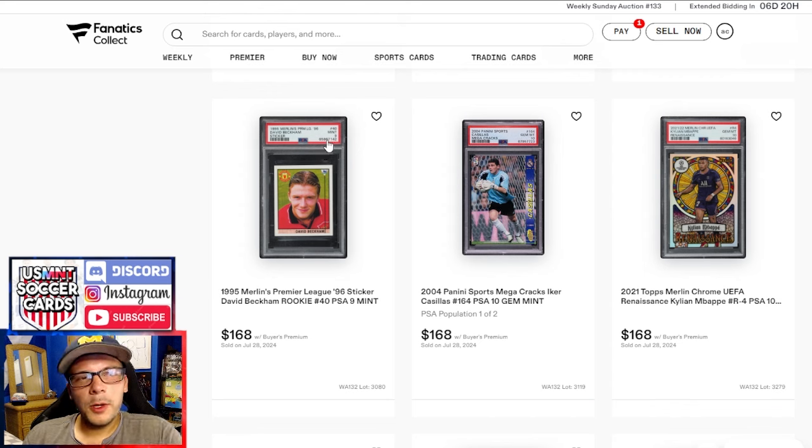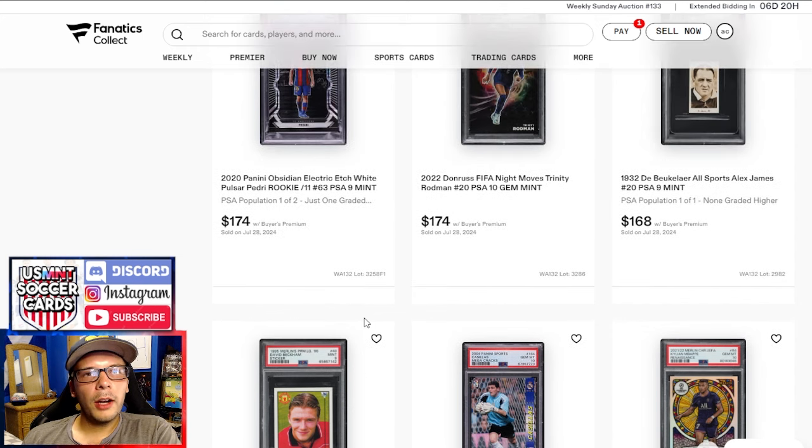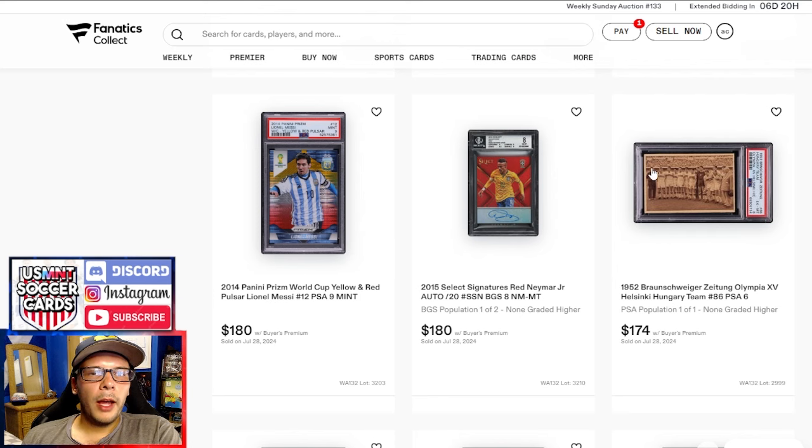Then a 1932 Alex James in a PSA 9 — pop 1 of 1, none higher, goes for $170. Then we have a Trinity Robin and a Pedri — we saw this run before and it got nearly the same price. The first sale wasn't all that impressive compared to past comps, and seeing it get rerun is not a good sign. In this row, we have a Hungary Team from '52 — definitely a desirable team, desirable era, and not a postcard, which is notable. Pop 1 of 1 goes for $174.